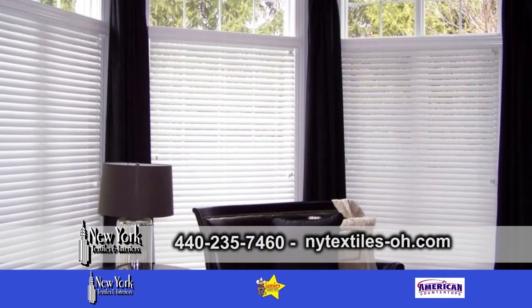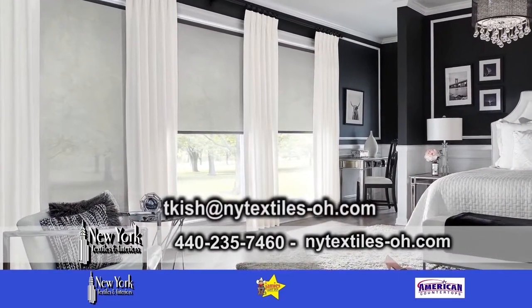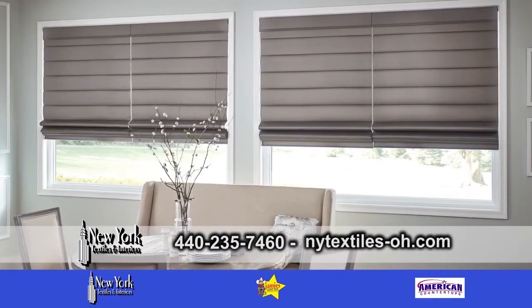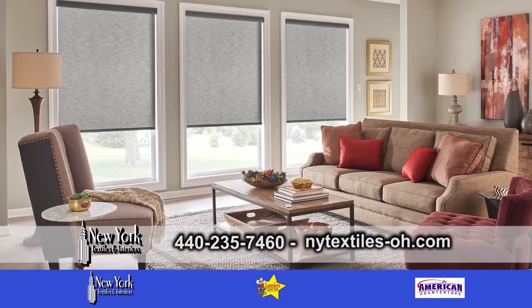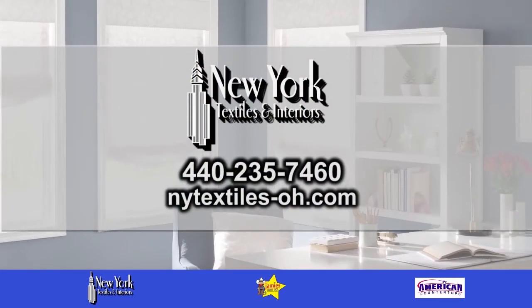So how do we start a consultation with you, Therese? You can reach us by phone or by email. We're interested in speaking with you briefly on the phone to understand your design needs and what kind of project you're trying to accomplish. We then schedule a consultation at your convenience. Please give us a call.